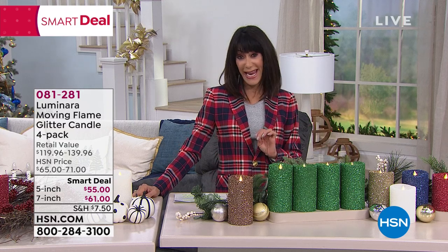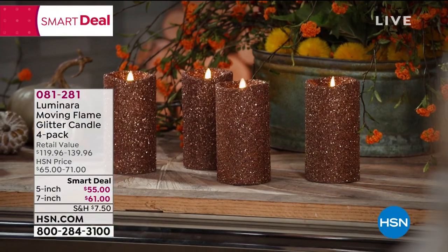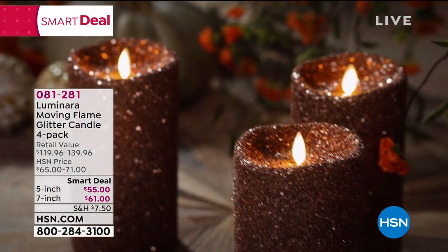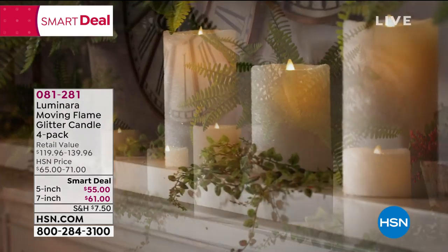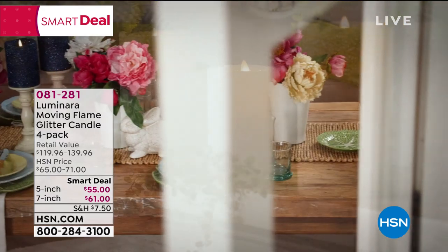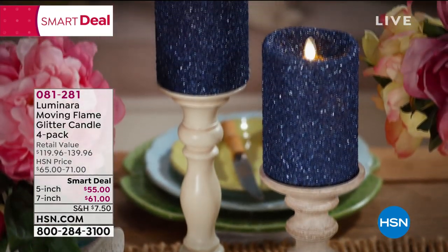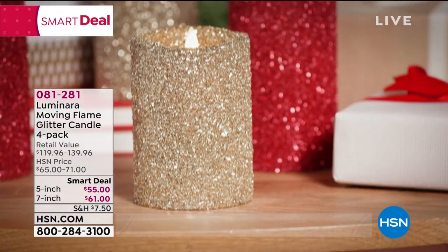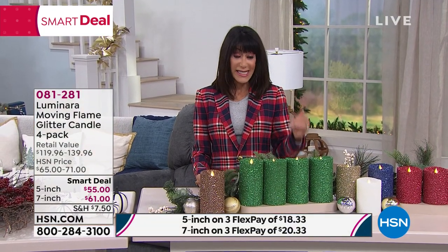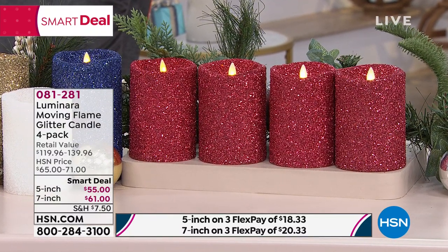You are looking at the Flame Glitter candles — these are all glitter, so gorgeous. You choose either the five-inch or seven-inch; it is a four-pack and available with the five-inch at $55 today and the seven-inch at $71. They're all battery operated yet so authentic — you can see how the flame actually flickers, and each one is hand-poured wax. Come on in, Rebecca Woods. We're going to go through all the different color choices. I love Luminara — I've been buying them for many years. If you're going to buy a flameless candle, you really want Luminara — it is 100% the best of the best.